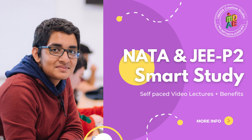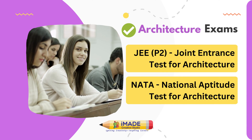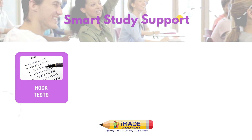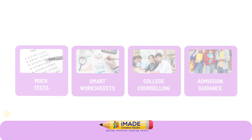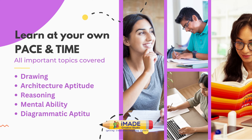IMADE's JEE Paper 2 Architecture Smart Study is for aspirants of Architecture JEE Paper 2 and Nata, who want to prepare through a self-study program consisting of not only video lectures but also study materials, mock tests, smart worksheets, exam tips, college counseling and admission guidance. Students have the liberty to choose their pace and time of learning with IMADE's Smart Study Package.